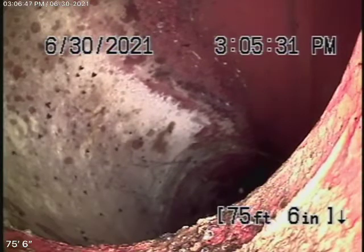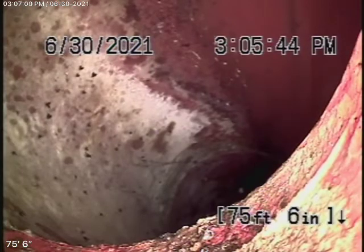We obviously cannot check every pipe in the house. You'll have your general inspector run the water everywhere, make sure everything's draining. We're here to check the main sewer line. Right now, we have our camera in from the clean-out, and we're all the way out to the city connection in the street.